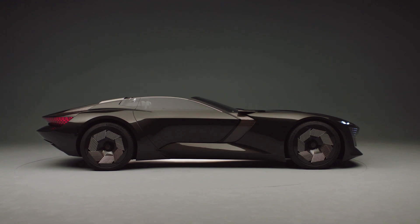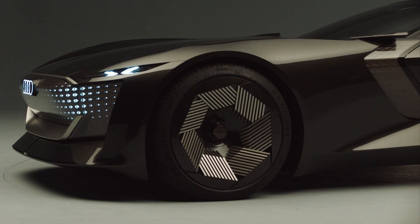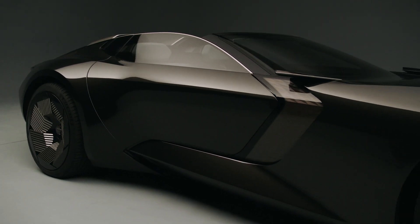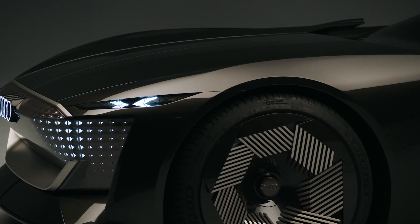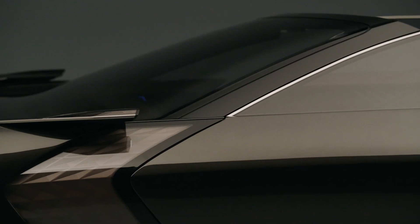The proportions of the Audi SkySphere are simply breathtaking — dream proportions, I have to say. Big wheels, a long wheelbase, a very long and low bonnet in combination with a very short overhang, and a speed-star roofline.